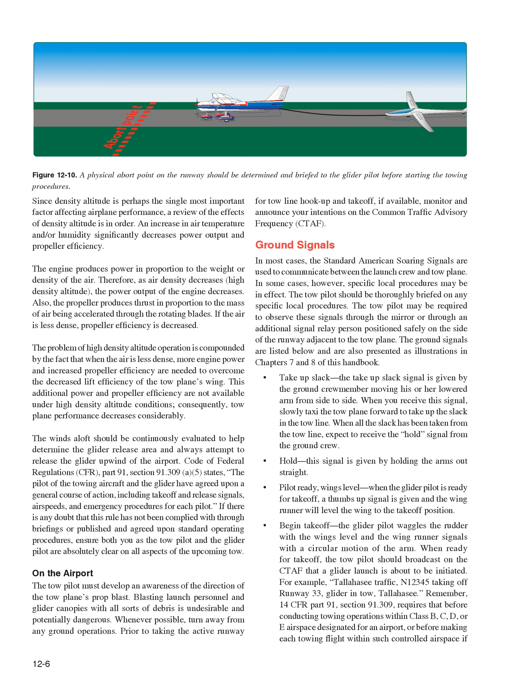The ground signals are: Take up slack — the ground crew member moves a lowered arm from side to side; slowly taxi the tow plane forward to take up slack in the tow line, then expect the hold signal. Hold — arms held out straight. Pilot ready / Wings level — when the glider pilot is ready for takeoff, a thumbs up is given and the wing runner levels the wing to the takeoff position. Begin takeoff — the glider pilot waggles the rudder with wings level and the wing runner signals with a circular arm motion.